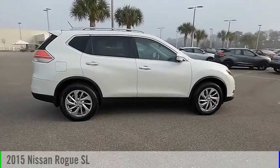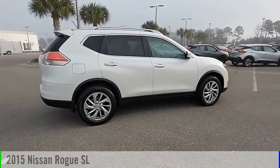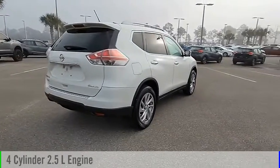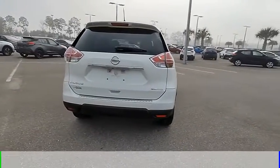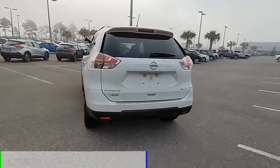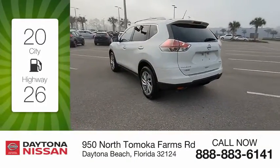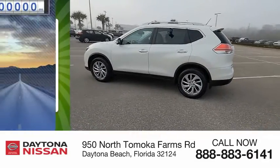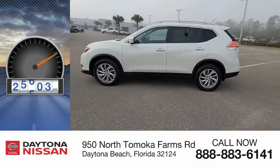You are going to love the 2015 Rogue. This vehicle is powered by an all-wheel drive, 4-cylinder, 2.5-liter engine and comes with a continuously variable transmission. Great fuel efficiency saves you money by requiring fewer trips to the gas station. This vehicle has less than 30,000 miles.